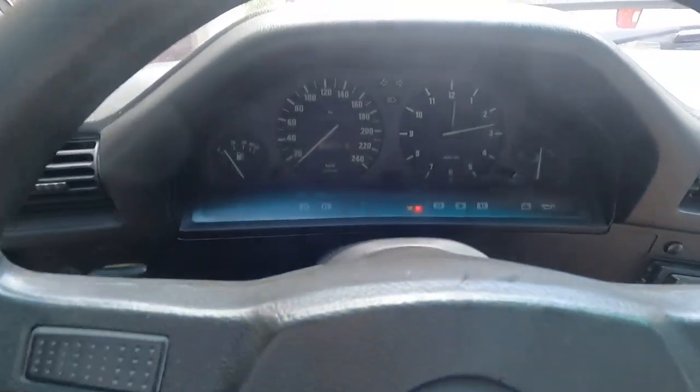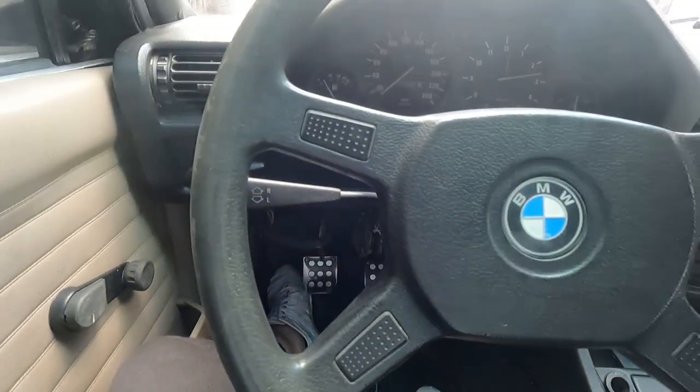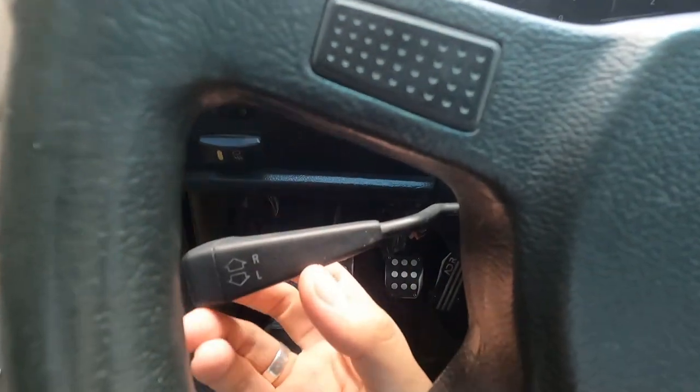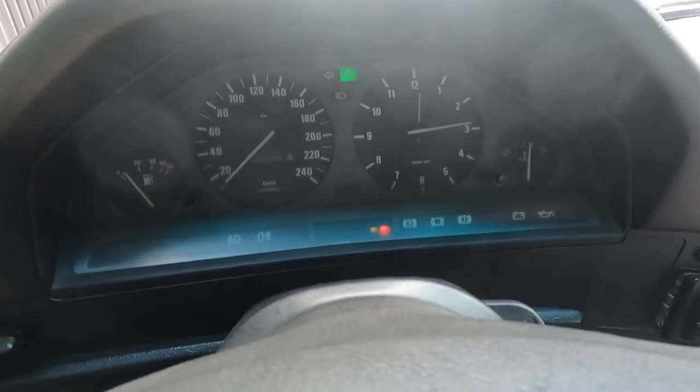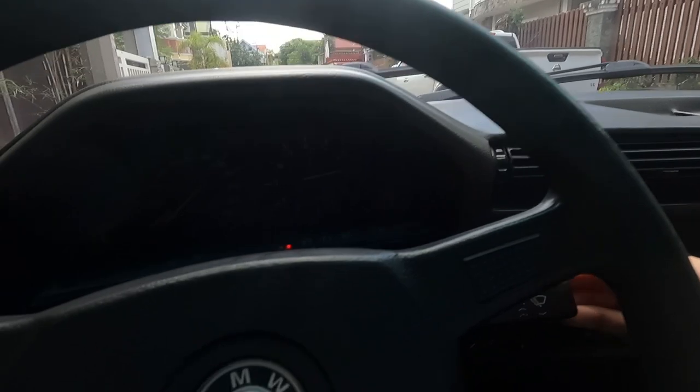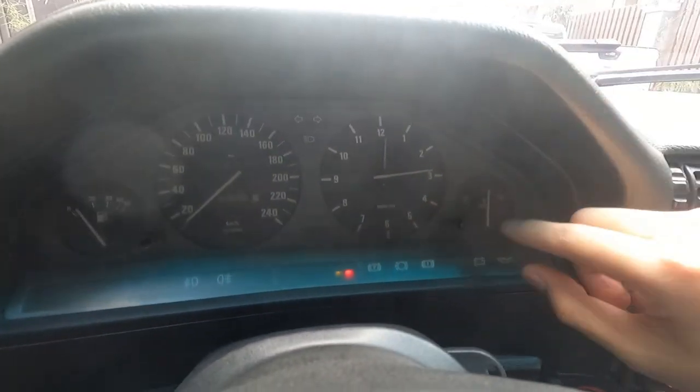Guys, nandito na tayo sa loob ng E30 E316 M10 carb. Ito yung interior niya. The headlights are here. Signal light stocks are on the left. Wipers are on the right — working pa siya. Ito yung speedometer, yung gauge niya actually.